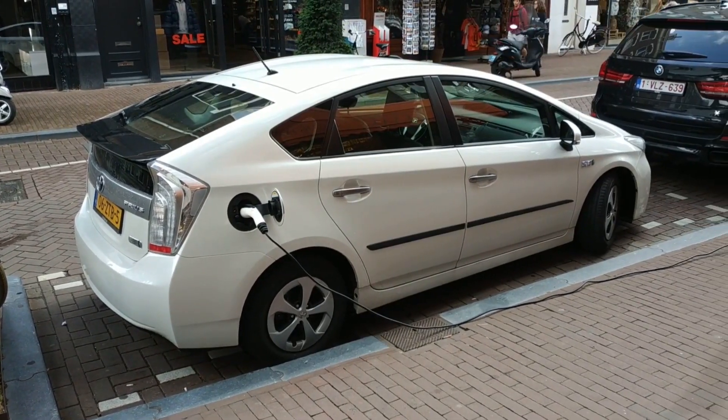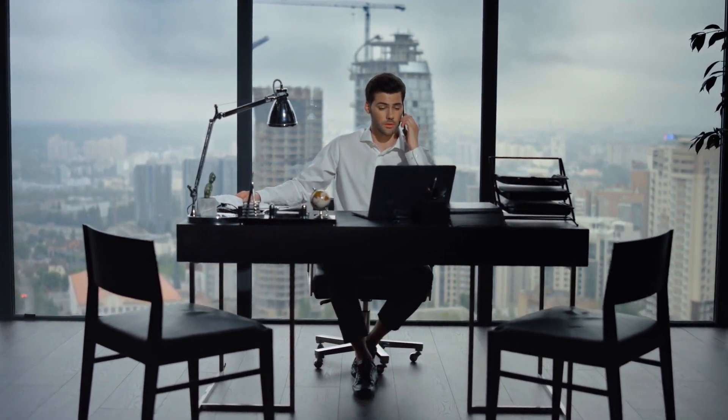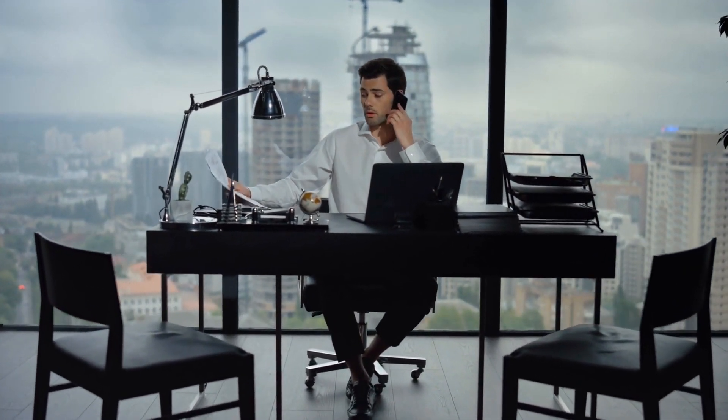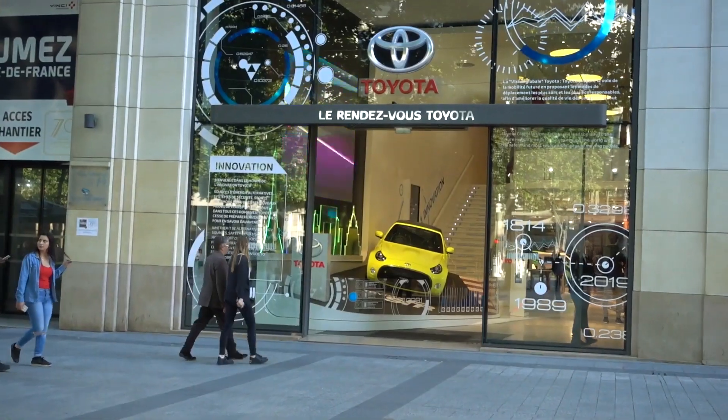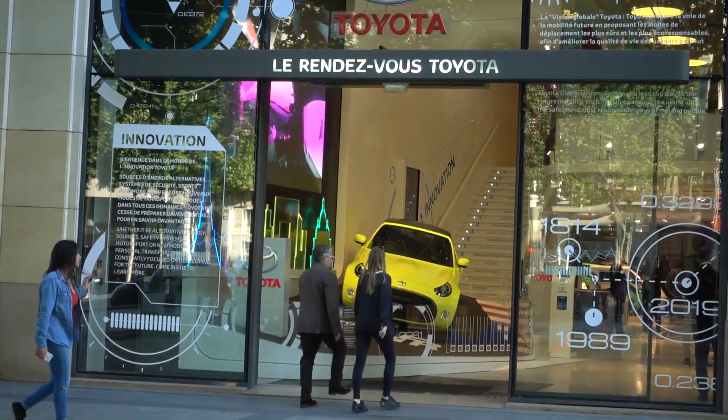Toyota's EV division has been in upheaval recently, with the CEO announcing in late October that he would scrap his EV strategy after its BZ line virtually failed. They had multiple recall difficulties, cost too much, and needed to be more appealing. However, there have been some advancements, and Toyota is already planning to re-enter the EV market following some big improvements.